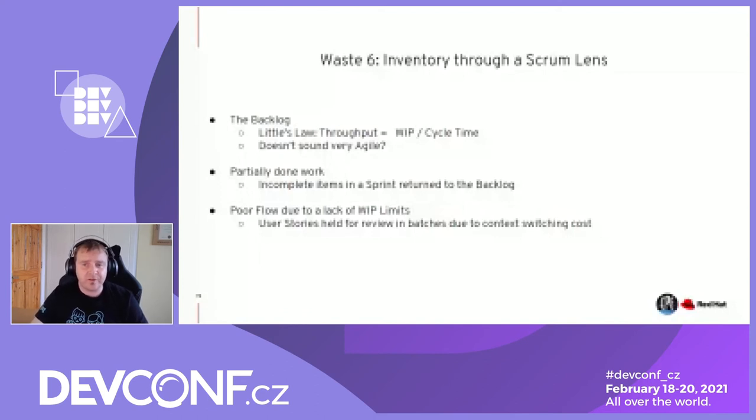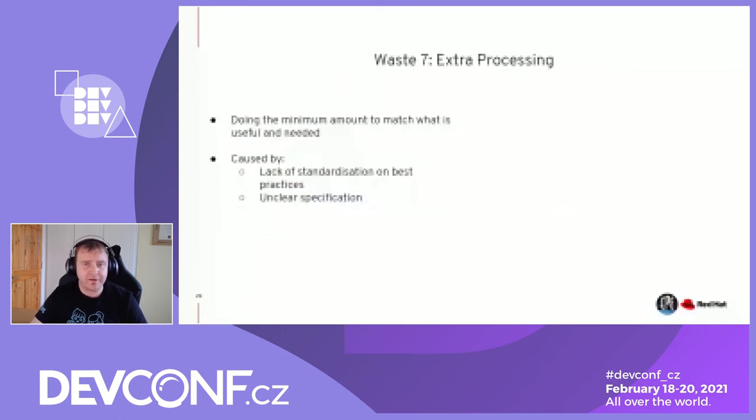The seventh waste is extra processing. Lean talks about doing the minimum amount to match what's useful and needed — not going beyond it, not putting additional decorations on it. One of the big problems is standardization and the lack thereof in many industries. A standard or best-practices approach minimizes extra processing. Unclear specifications — a recurring theme in waste — often cause extra processing because you think you've completed what was asked, get clarity, and then have to do extra work to finish it.